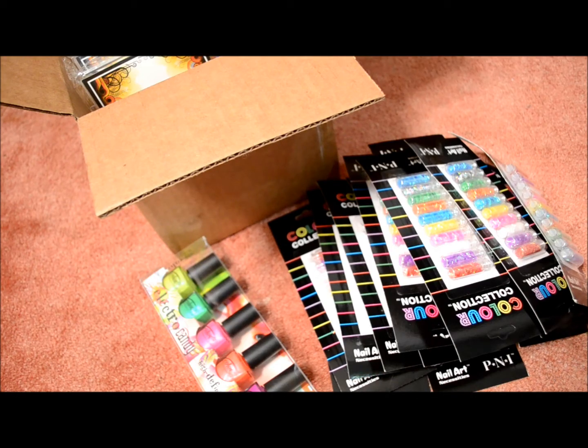Hi everybody, this is Janice of Love and Beauty and Style and I have a haul from PremierNailSource.com. Premier Nail Source is open to the general public. There is a residential fee of about $3 to have it shipped to your home since you're not a salon, but they do have pretty good prices. They have a dollar section, closeout prices, and buy one get ones. Go ahead and check them out.